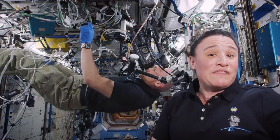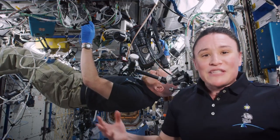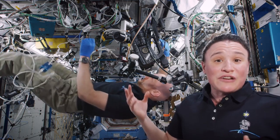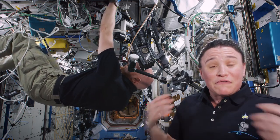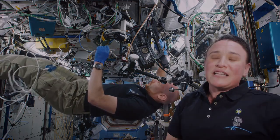Here on board Expedition 57 we're very proud to be taking part in this experiment. In the past few years scientists have realized that the microgravity environment is such a unique environment to grow things like cells or protein crystals, and it provides a new way to help us look at diseases in a better way, to help us develop new medications for these diseases. So we're happy to be taking part in this science up here.